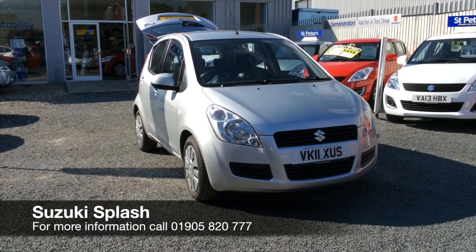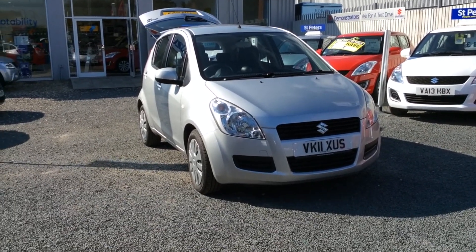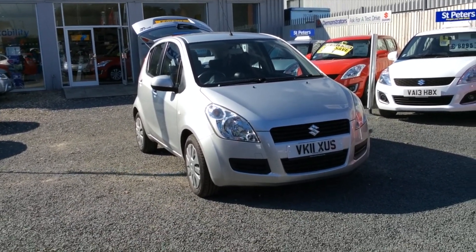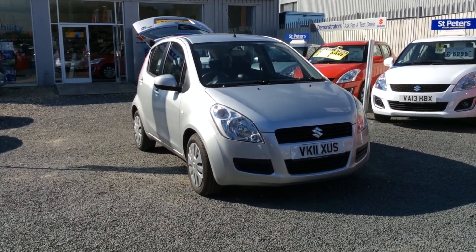Hello and welcome to St Peter's Suzuki. Here today we have a Suzuki Splash 1 litre SZ3 on an 11 plate. It's got about 48,000 miles on the clock and it's finished in silky silver.